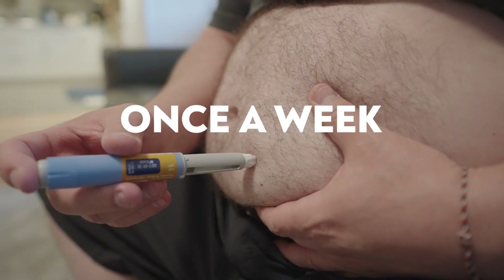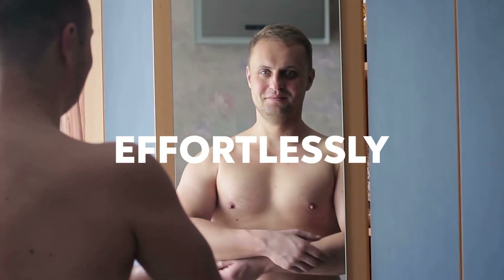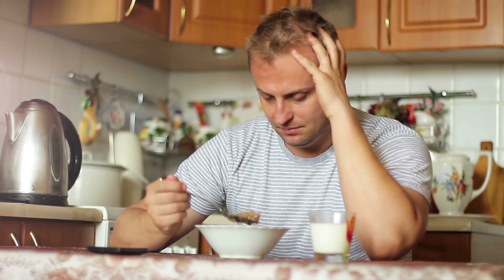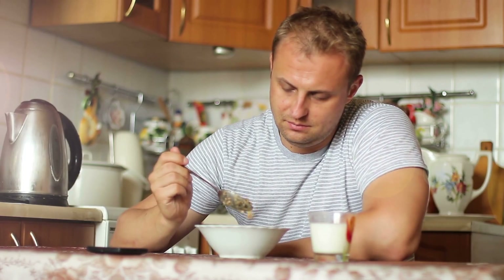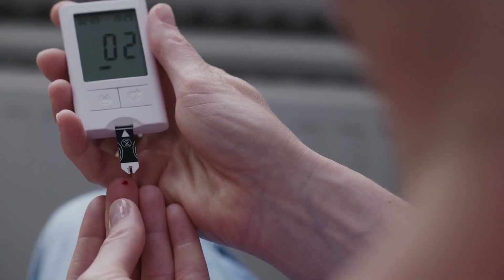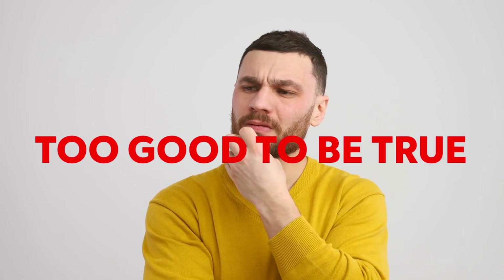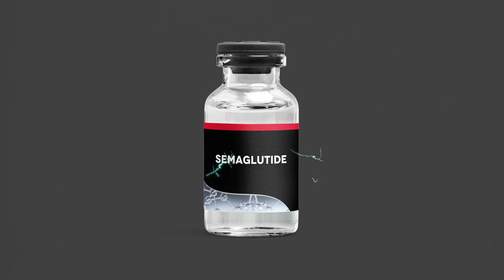Imagine you could inject something once a week and start losing weight effortlessly. All of a sudden you would not feel hungry anymore and your cravings would go away, and it even has the power to help manage diabetes. You may be thinking this sounds too good to be true — it almost does, which is why semiglutide has been blowing up.